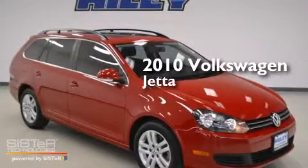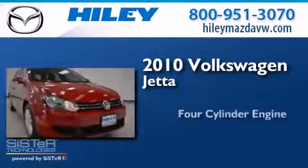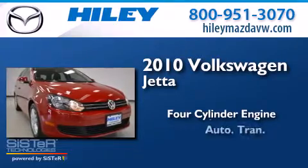This is a 2010 Volkswagen Jetta. It features a four-cylinder engine and an automatic transmission.